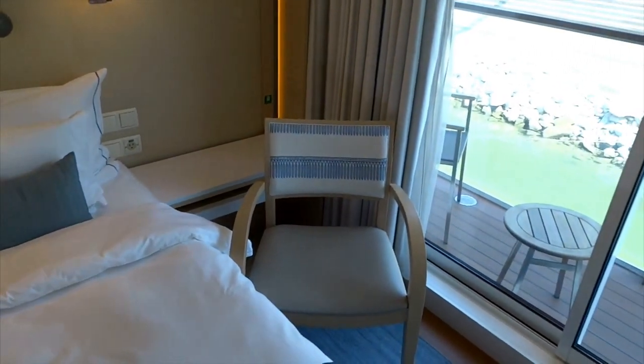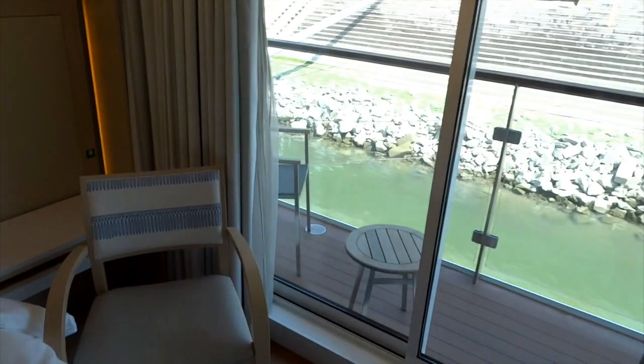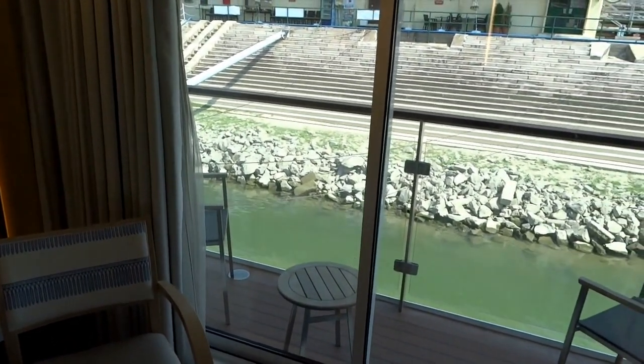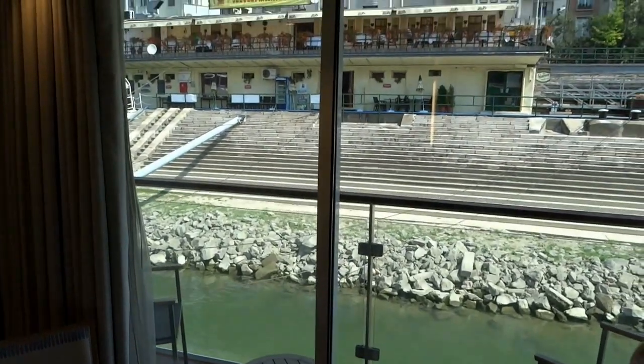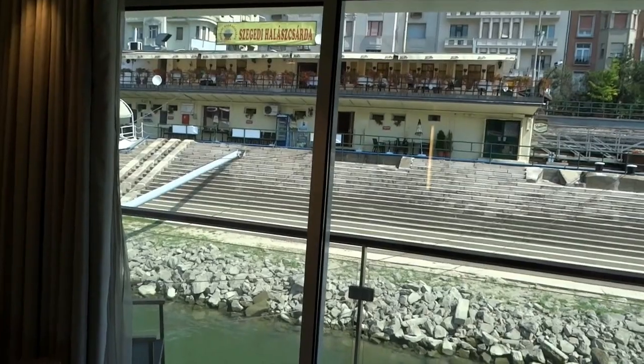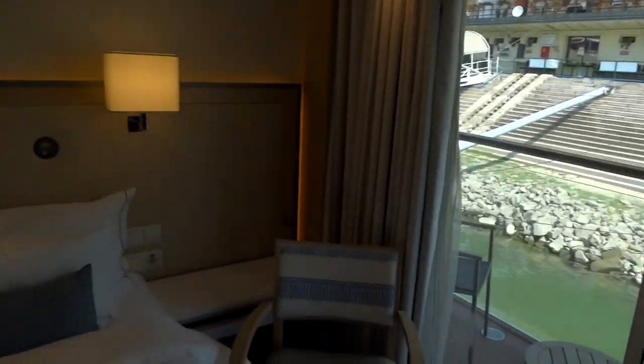There's a nice little chair for us to sit on inside and outside. We've got two chairs and a little table so we can hang out as we're cruising down the river. Right now we're looking at the shores of Budapest — maybe not the most fabulous view right now, but it's sure to get better.